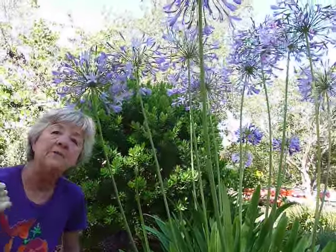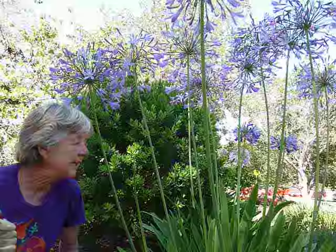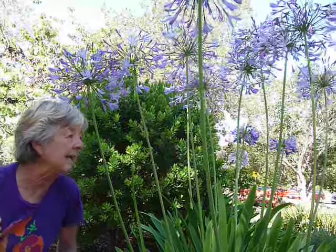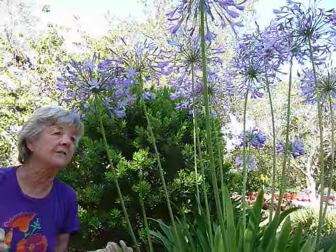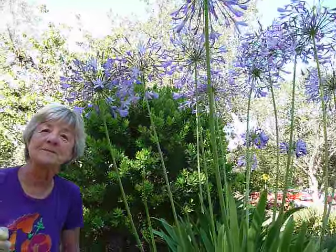I would just make a point of keeping the base clean so the snails have no place to hide. Great plant — I love it. Very good in the shade; it tolerates both shade and sun. Not too many plants do that. I would highly recommend Agapanthus.